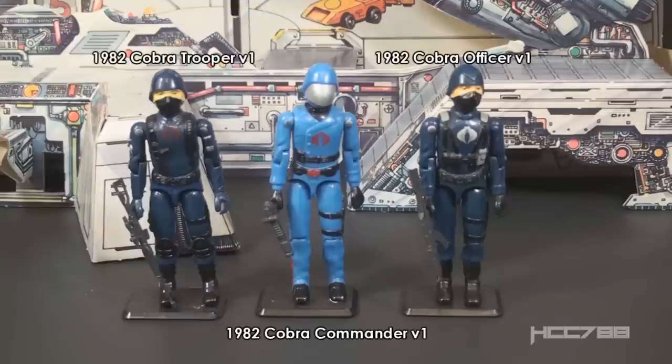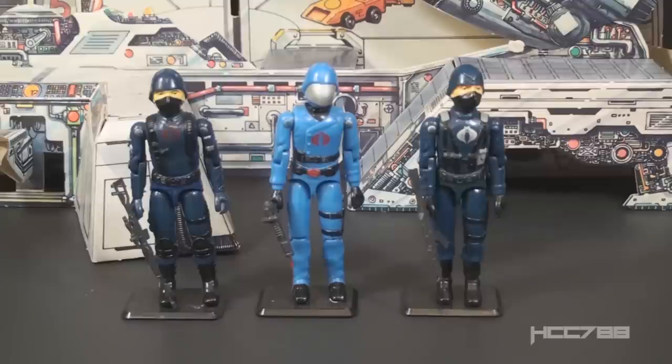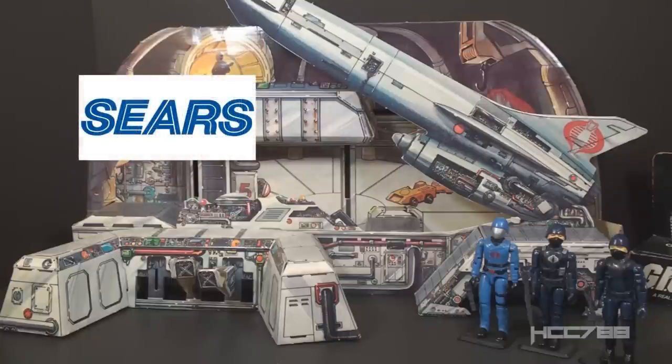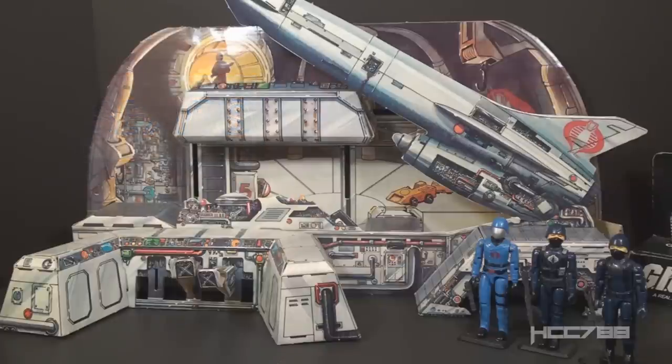The set came with three figures — all three Cobra figures available at the time: Cobra Commander, the Cobra Officer, and the Cobra Trooper. This set was the only way to get Cobra Commander at retail in 1982; the figure was otherwise only available through mail order. According to former Hasbro employee Kirk Bozygian, who was in charge of boys toys, Sears wanted an exclusive GI Joe toy. The presentation was made in August and needed to be ready by Christmas — a plastic toy would take at least a year, so the only solution was cardboard.